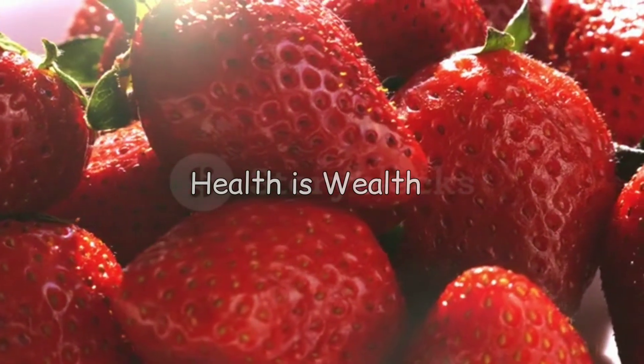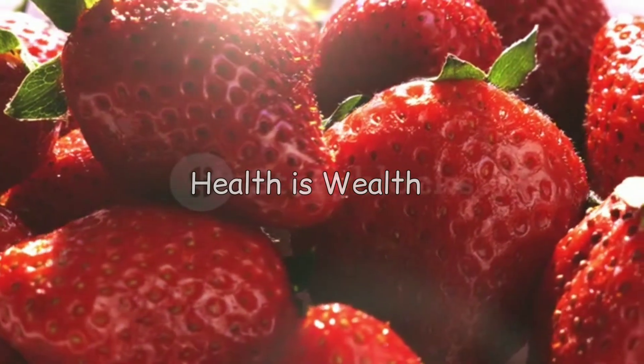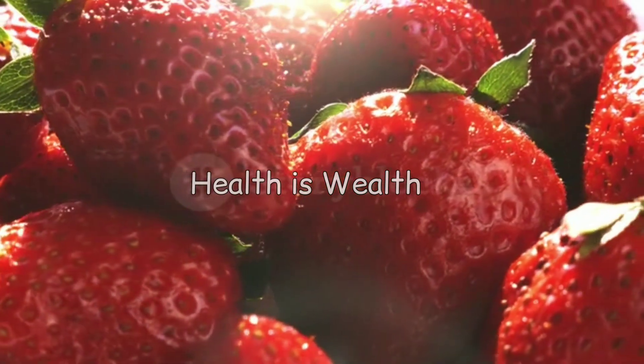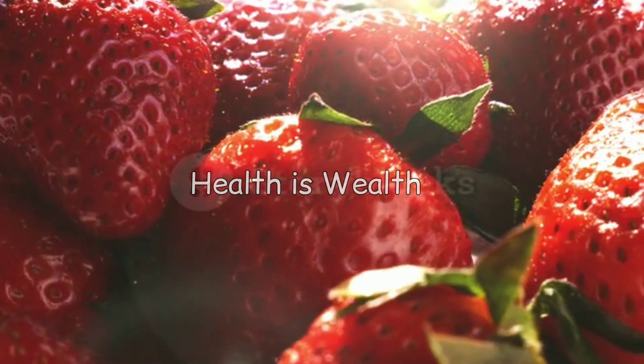Strawberries are another great source of anti-inflammatory compounds that can help lower uric acid levels. They are also high in vitamin C, which may help reduce the risk of gout attacks.